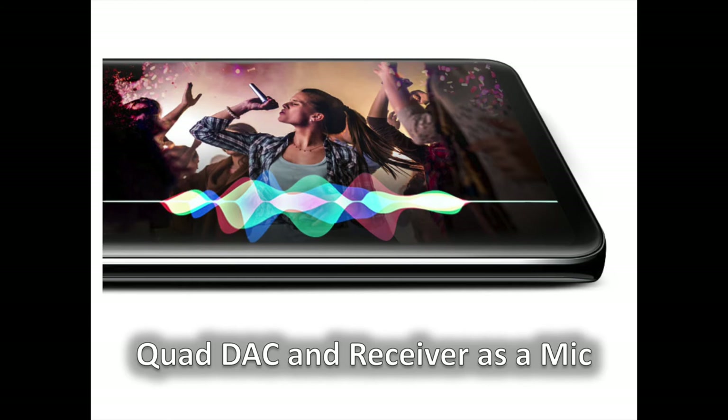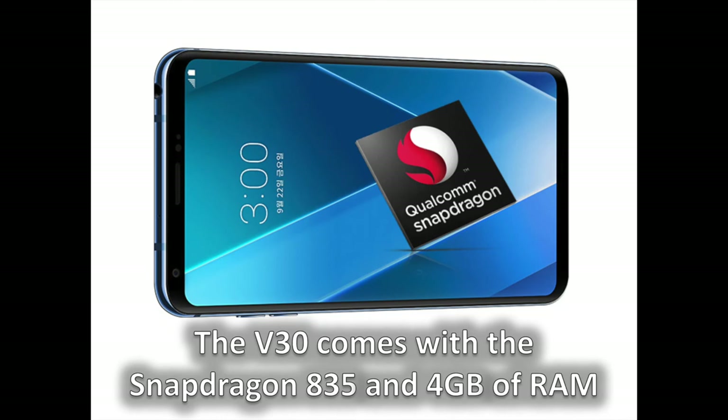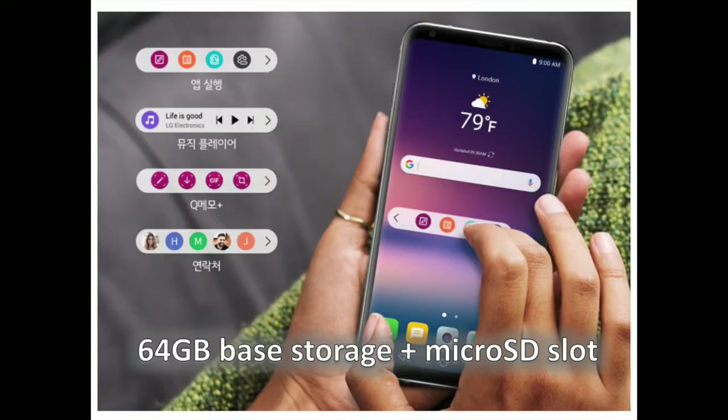The V30 comes with the Snapdragon 835 system chip on board and with 4GB of RAM. Pretty much every Android flagship phone these days has the Snapdragon 835, but it is flagship-grade silicon and a welcome change from the LG G6 that launched with the Snapdragon 821. The big advantage of the Snapdragon 835 is that it is built on a new 10-nanometer manufacturing process, which allows the chip to deliver great performance while consuming less power and allowing for better battery life. The LG V30 ships with 64GB of native on-board storage and supports a microSD card slot to expand on that initial allowance, which is great news for content creators.